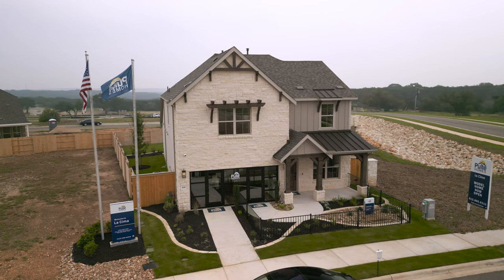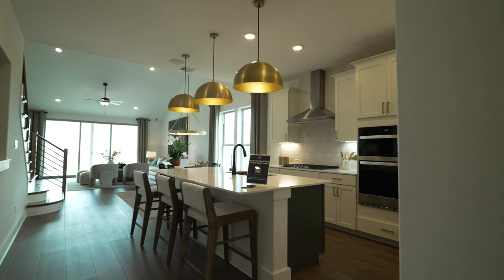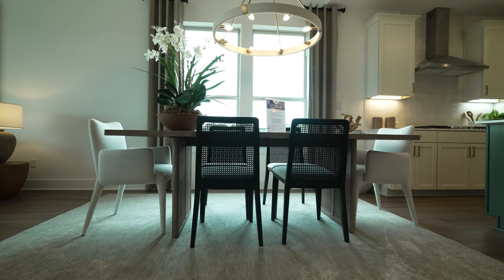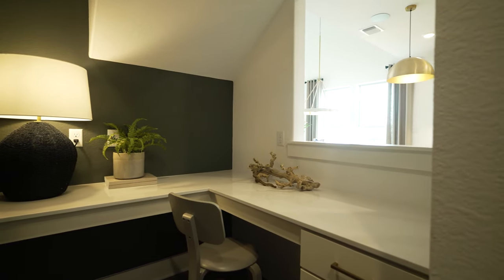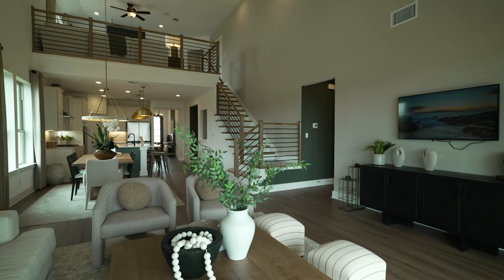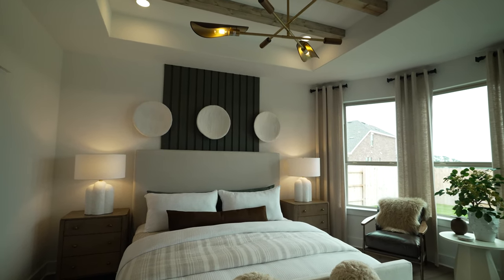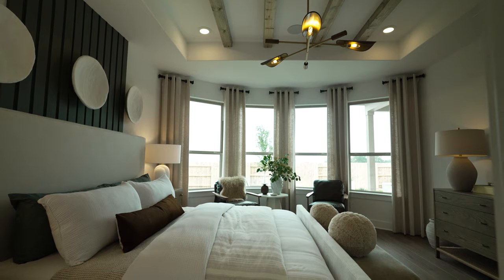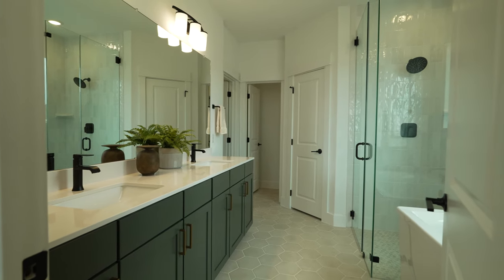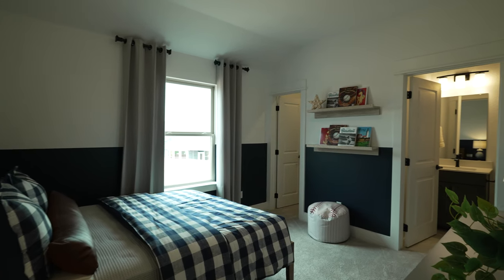Last but not least is Pulte Homes, one of the largest national home builders. Their volume gives them great pricing on materials, which means more affordable homes for buyers without sacrificing quality. They start at a great price point in the mid $300s in La Sima, with homes ranging from 1,600 to 2,500 square feet. Pulte offers full customizations — adding or deleting rooms and bathrooms — through their build-from-scratch experience, and their long-established presence means they'll be around post-closing for anything you might need.